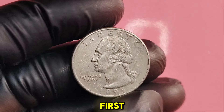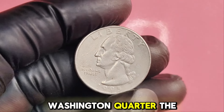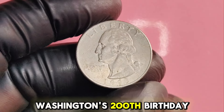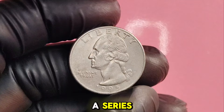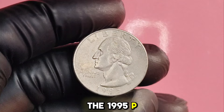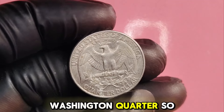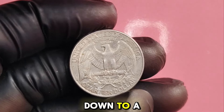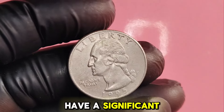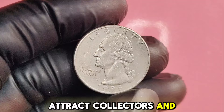The Washington quarter was first minted in 1932 to celebrate George Washington's 200th birthday. The 1995P version was part of a series that has continued to circulate widely, but there's a rare twist to the 1995P coins that collectors are buzzing about. What makes the 1995P Washington quarter so special? It all boils down to a unique minting error — some of these quarters were struck with an incorrect design, which means they have significant numismatic value. Unlike regular circulation coins, these error coins attract collectors and investors alike.